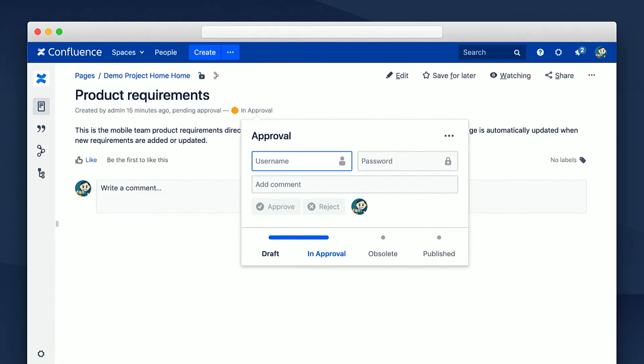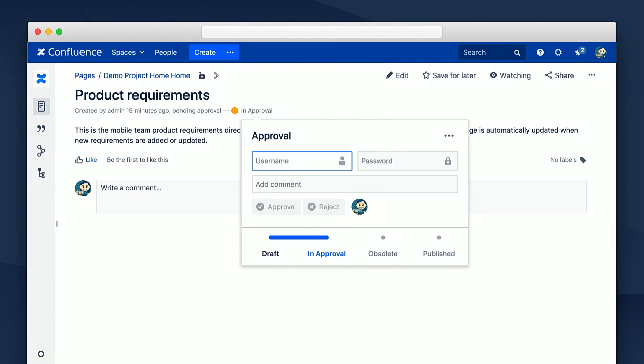Finally, this is how the state dialogue looks in server. This is an approval that requires user authentication, or as we call it, e-signature. And this would be the same use case in cloud. As you can see, we had to replace the user field with email because of GDPR. And there are some layout issues we still need to fix, like the gap around the iframe that we cannot get rid of in cloud — but we're almost there.